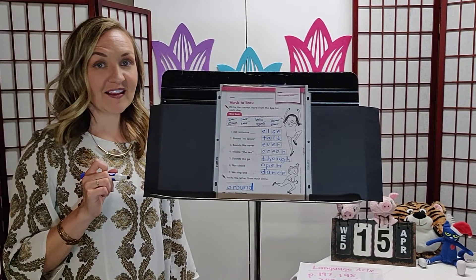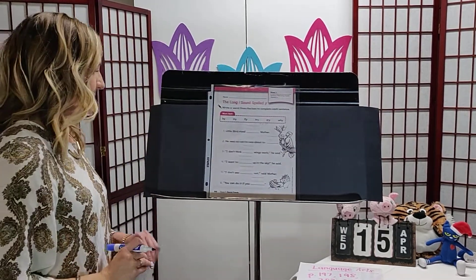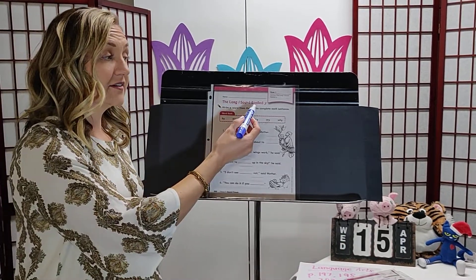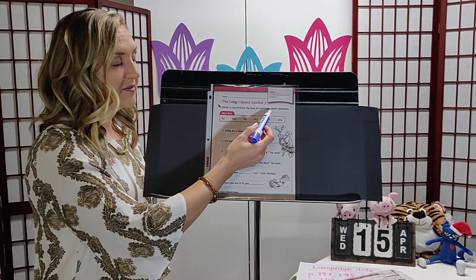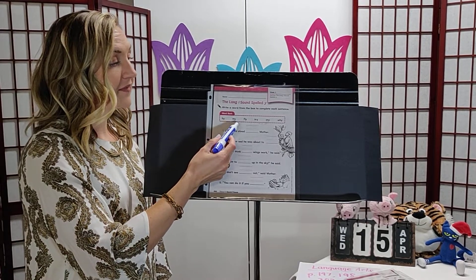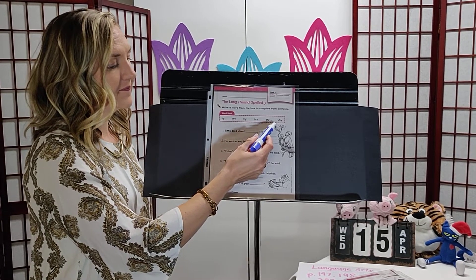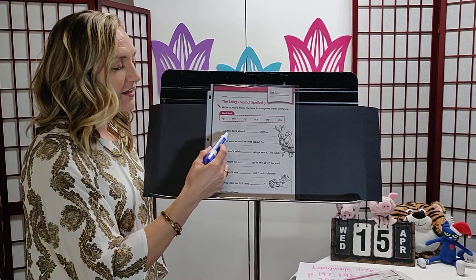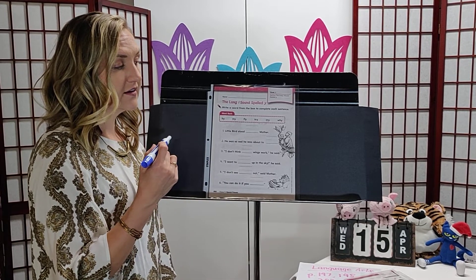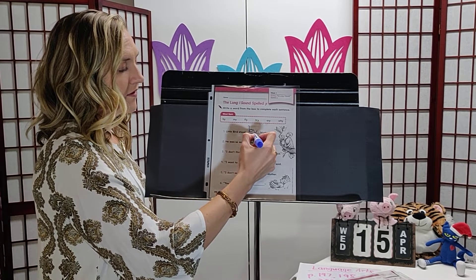Let's take a look at spelling page 202. It says 'the long i sound spelled with y.' Write a word from the box to complete each sentence. Our spelling words are: by, my, fly, try, cry, why. Number one: 'Little bird stood ___ mother.' Little bird stood by mother — check it off. Number two: 'He was so sad he was about to ___.' Cry — check it off.